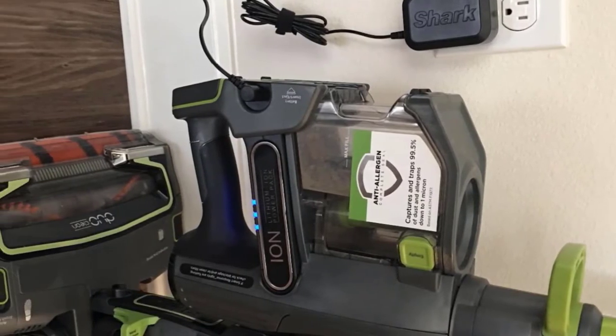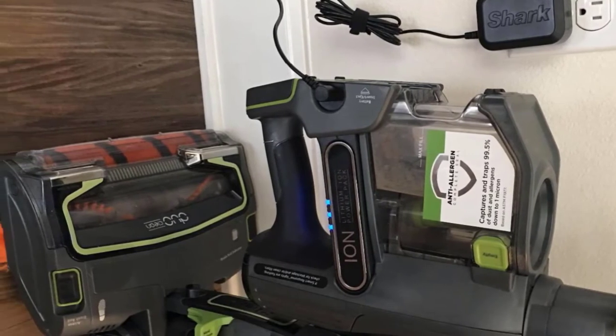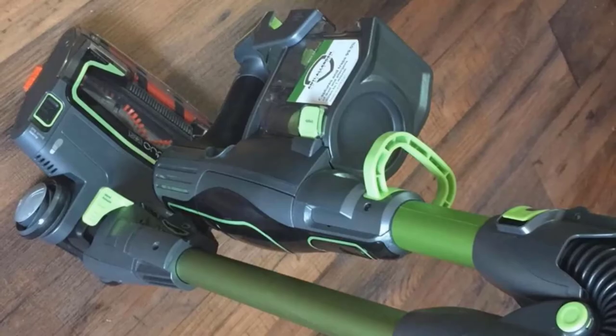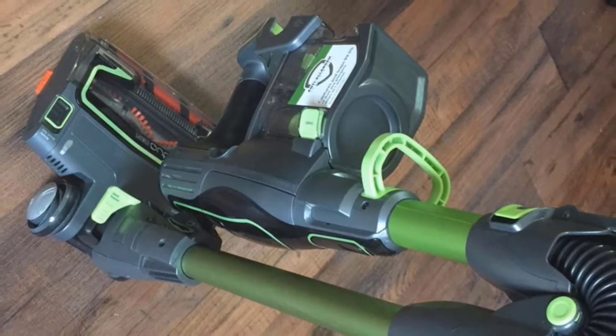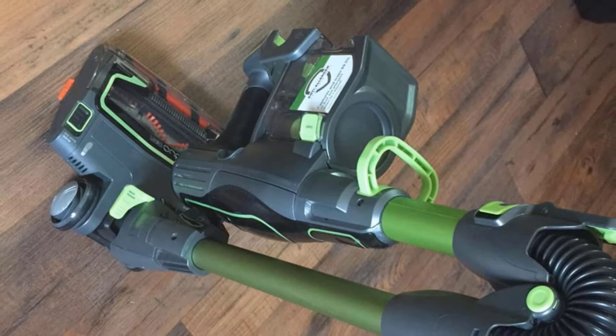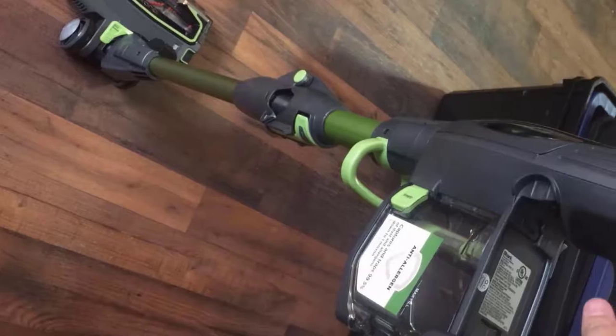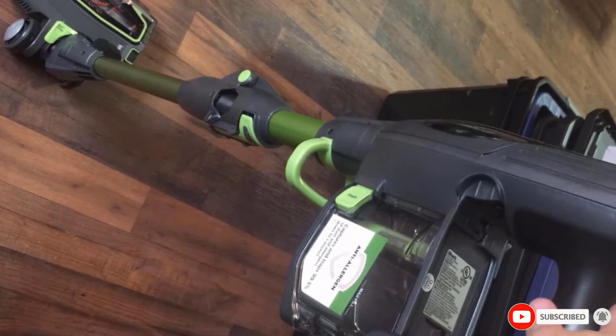The SharkIon Flex easily converts from a stick vacuum to a handheld, and attachments fit on each. Controls are simple one-touch buttons, and all filters are washable and reusable. Headlights on the primary head are a nice feature, while MultiFlex technology means you can compactly park this vacuum anywhere, even while a battery charges elsewhere.